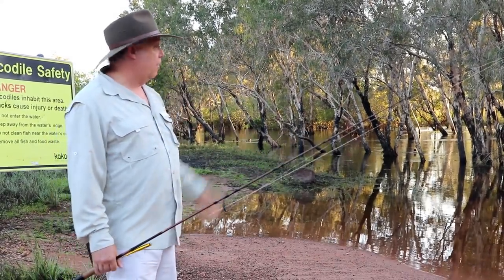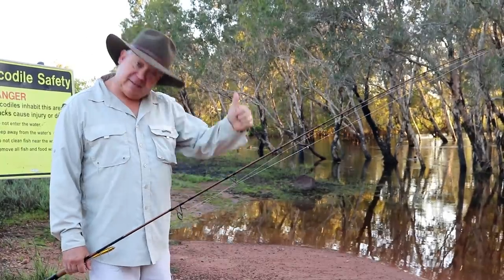We think it was a barramundi, so let's give it a go. We can't get across to the rock art, so we might as well give it a bit of a fish. Let's see how we go.